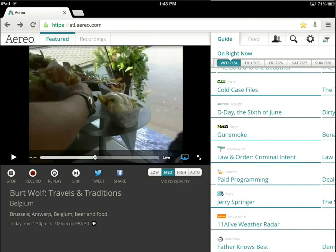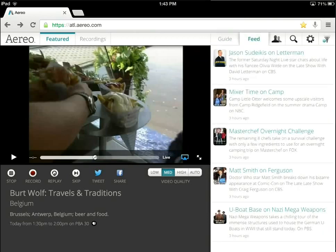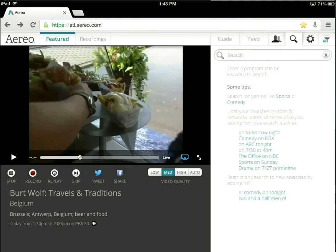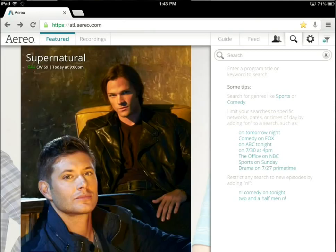If I move further down into the application, we have a feed, which gives you some curated content — advice on shows that are coming up that might be worth watching. You can click on one of those and go record that or take a look at what it is. They also have an option for connecting to Facebook, which I'm not going to do. And there's some search functionality — if you want to search on some keywords, shows coming up on your network, it searches through the guide to let you know what's coming up, which is pretty useful.